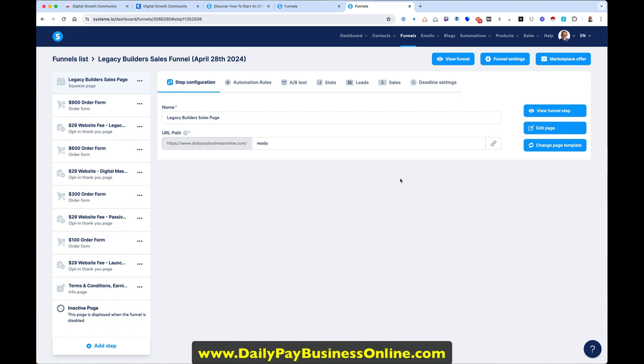You get this free website through systeme.io. It keeps track of your contacts; there's a CRM and email system. You set up your email and deploy it, and it emails people for the next couple of weeks because people need to see it more than one time. So they're getting an email from you automatically.